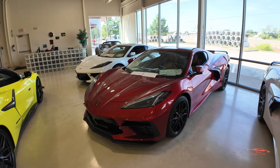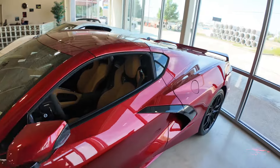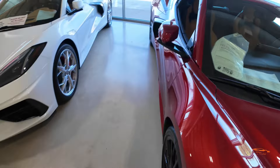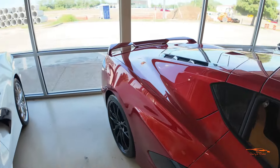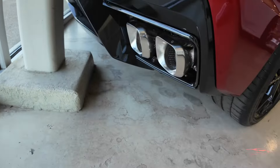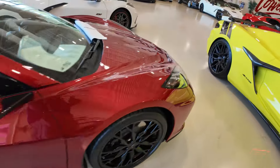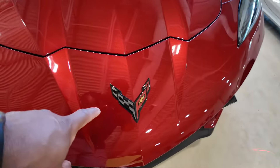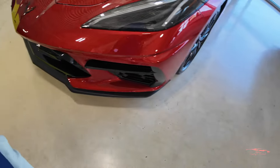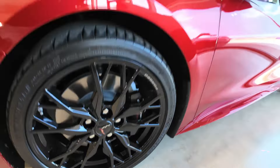Next up we have a Red Mist Metallic C8 Corvette Stingray. Quick walk around — this car is in great condition. Check out the exhaust — it has a chrome exhaust. Up front it has a carbon flash corvette cross flags and an OEM front splitter.